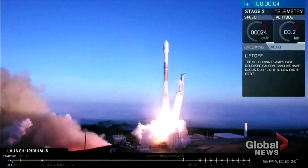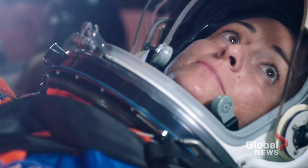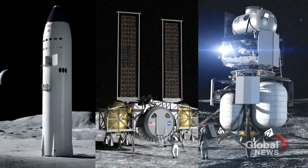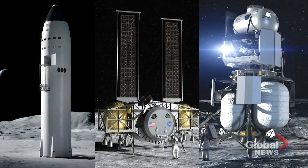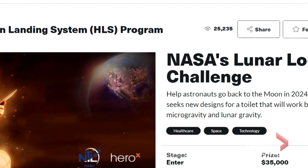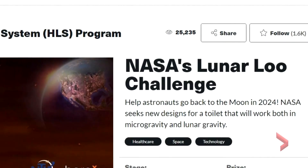So as NASA gears up for Artemis, the program to return to the moon in 2024, they're asking for help. There are three companies competing to design the lunar lander. And now NASA, through the Canadian crowdsourcing startup HeroX, has launched the LunarLoo Challenge. The amount of talent that exists in the world is unfathomable almost.